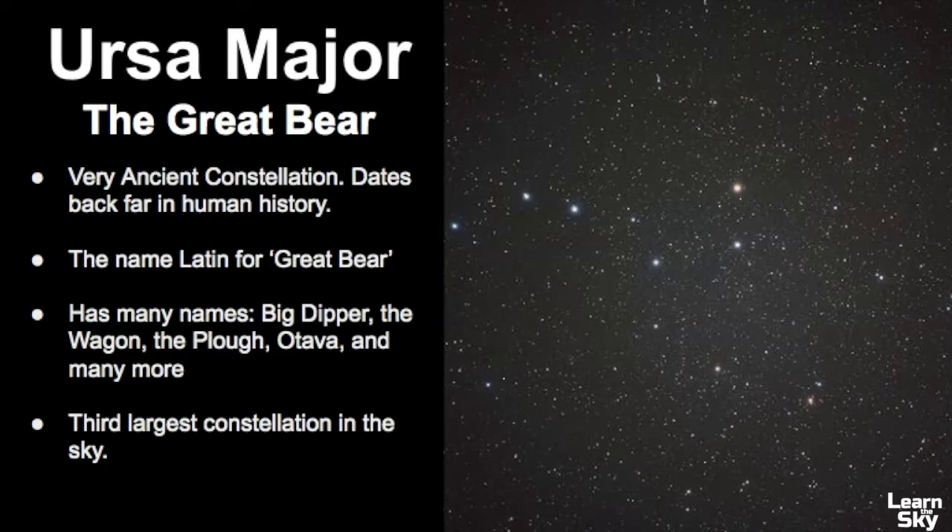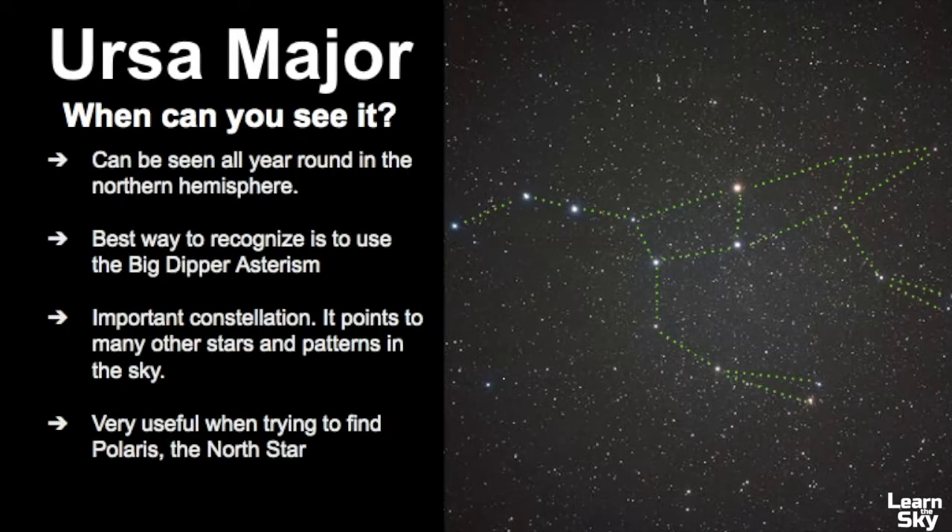Ursa Major is the third largest constellation in the sky, so it's pretty easy to find simply because it has the Big Dipper asterism located in it, but what most people don't know is that it really is a much larger constellation that takes up a good portion of the sky. Ursa Major can be seen all year round in the Northern Hemisphere and the best way to find it is to look for the asterism known as the Big Dipper. It's a very important constellation because it points to so many other star patterns in the sky, particularly useful when trying to find Polaris, using the pointer stars to point you towards the North Star.